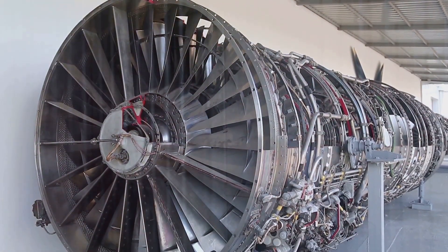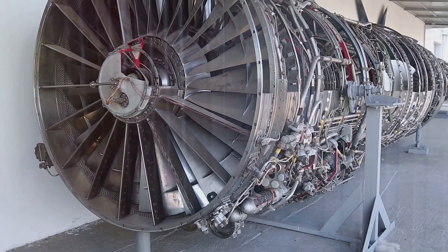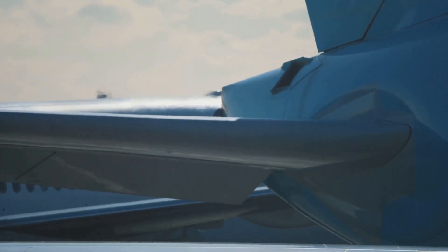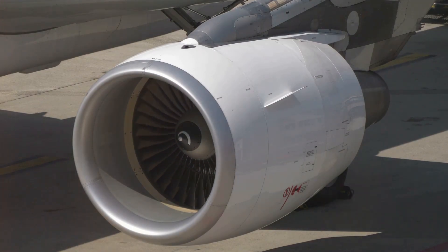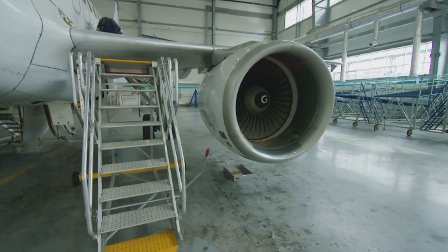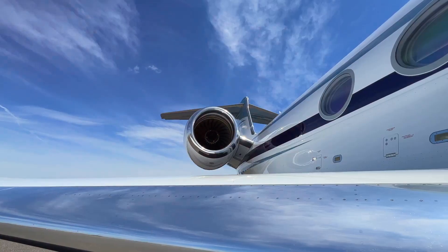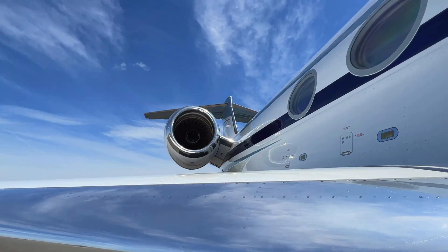The GE9X engine produces 105,000 pounds of thrust, making it the most powerful commercial aircraft engine in the world. It is designed to provide a 10% improvement in fuel efficiency compared to the GE90 engine, which powers the current Boeing 777 aircraft. The GE9X is designed to meet or exceed the latest environmental regulations, including the ICAO CAEP 8 emissions standards. It also features advanced materials and design techniques to improve reliability and reduce maintenance costs.